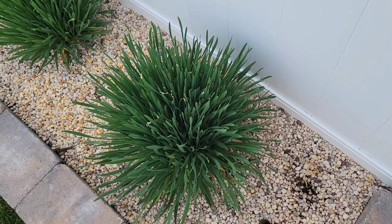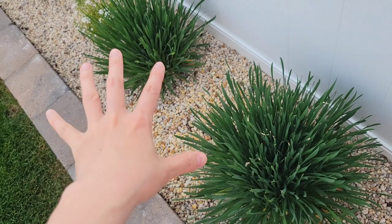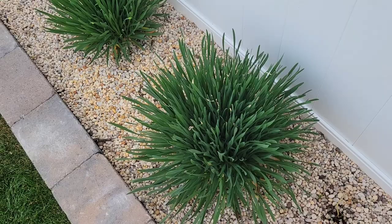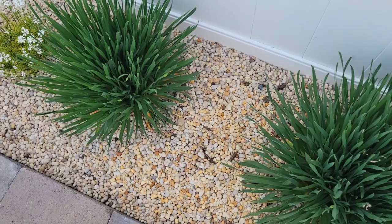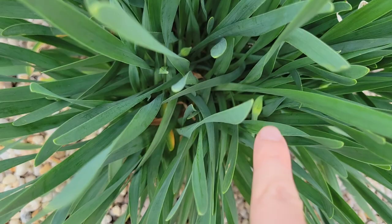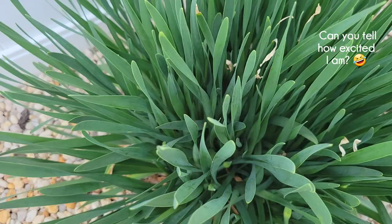These are the only ones in the garden that are carried over from last year, so they actually came back. They died off completely, there was nothing there, and they came back so strong — they are absolutely amazing. And now that I'm looking at it, I can actually see the blooms coming up. How amazing is that? I'm so excited, I've been waiting for blooms! Even without the blooms I think they look amazing.